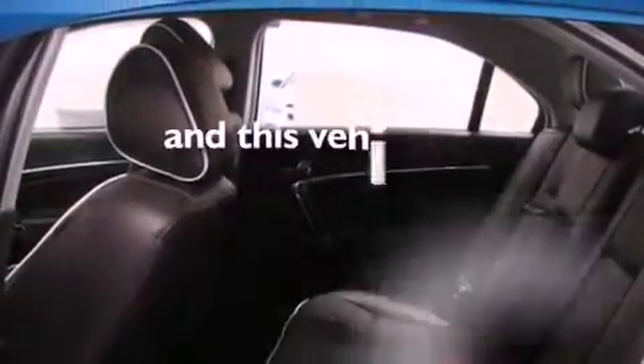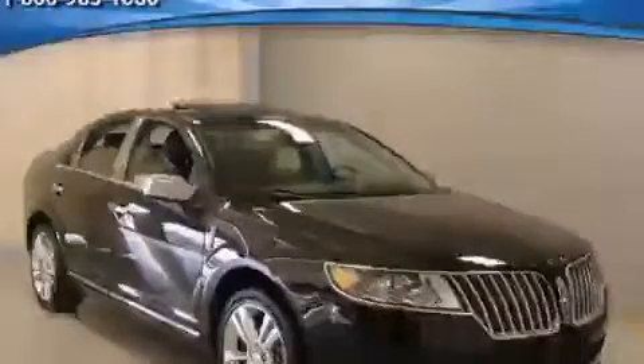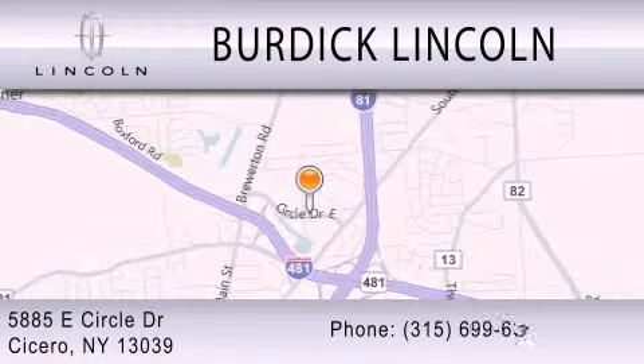This vehicle has fewer than 8,000 miles on the odometer. Stop by today and test drive this vehicle for yourself. Burdick Lincoln is dedicated to doing everything possible to ensure that the experience you have selecting your next vehicle is as pleasant as possible. We are located at 5885 East Circle Drive in Cicero.